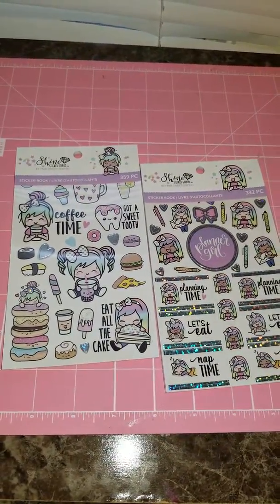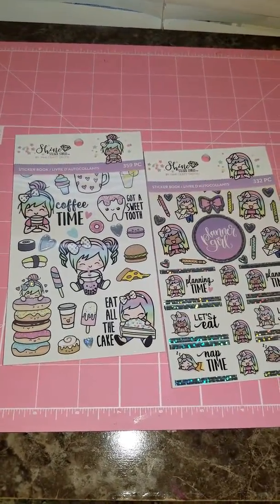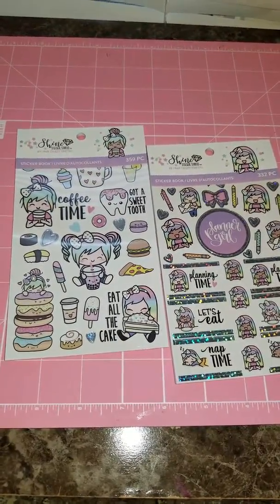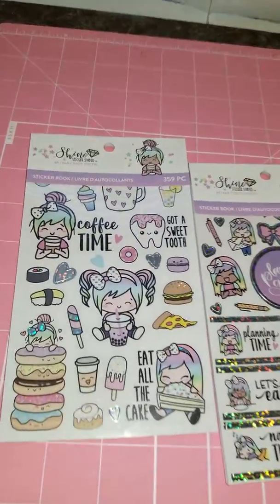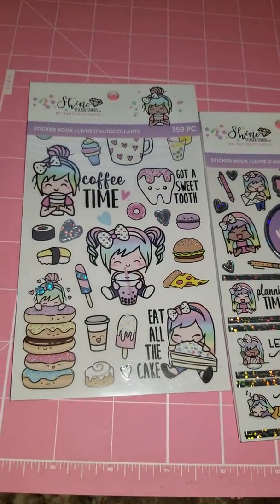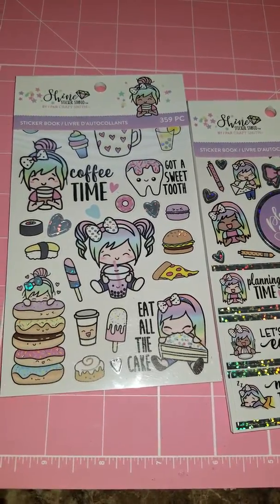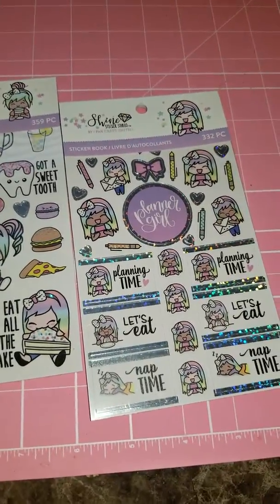Hello YouTube and welcome back to my channel! I just wanted to come and share a video of two sticker books I picked up today at Michael's. They're by Shine Sticker Studio and they have an Etsy shop. They're really popular in the planner community, so I just wanted to come and do a flip-through of each of them.